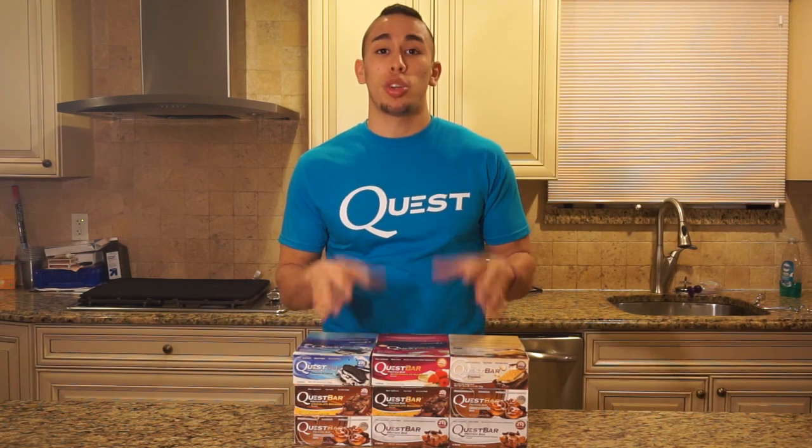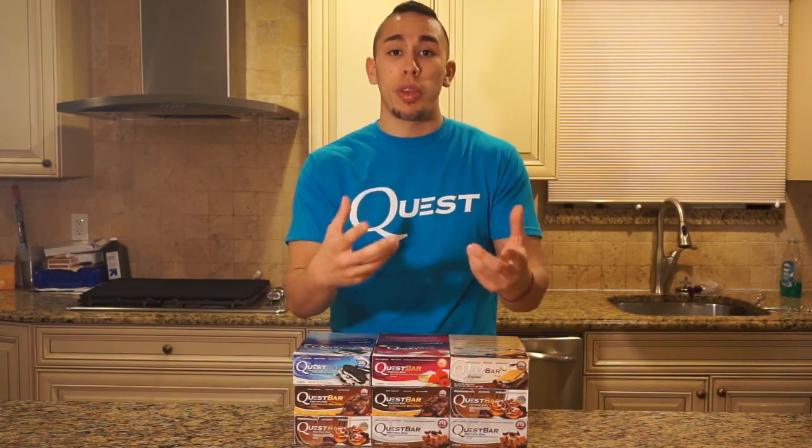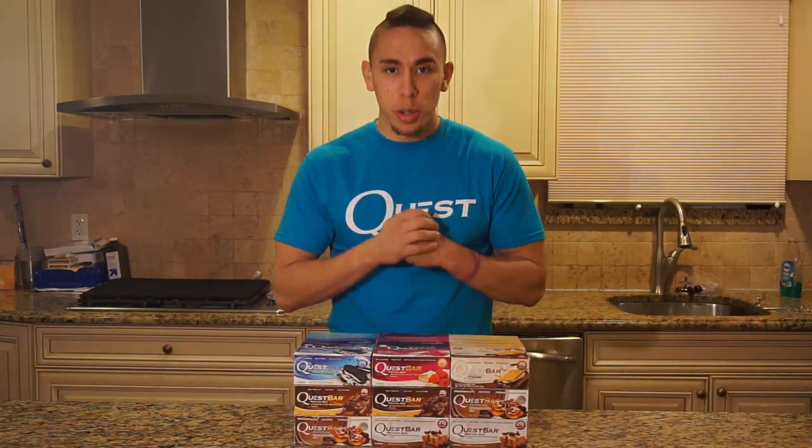Thanks for watching the video. Be sure to leave a like and show the same support to Quest for making that same commitment to this community. Get out there, get yourself some Quest bars, give it a try. And when you do, take a picture and post it to Twitter or Instagram — tag Faze Fitness and hashtag GamerFood. I will be sure to shout you out and repost your picture. Let's get healthy eating trending. Peace.